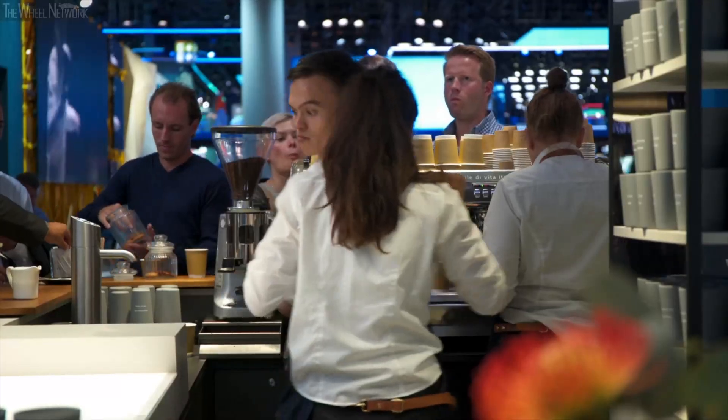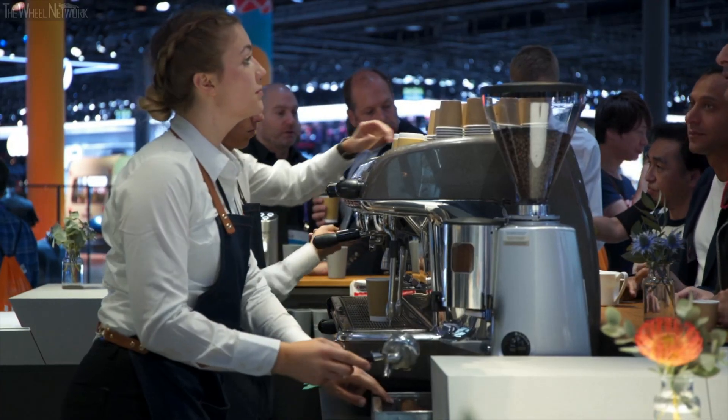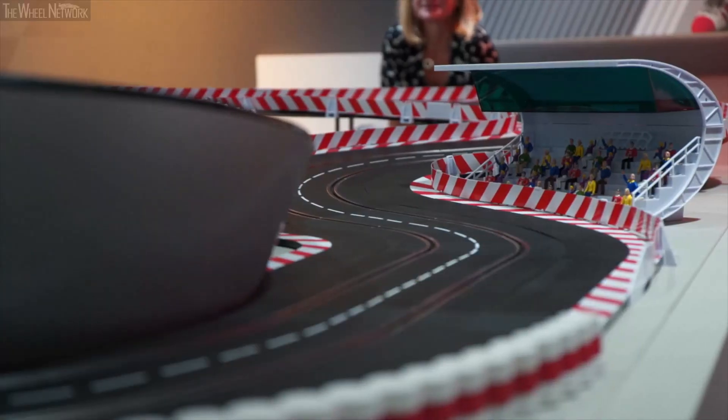Brand new at Porsche, a coffee bar to relax and recharge your batteries. And there's quite a lot on offer for our younger guests too. During the public days we have a lot of families and younger fans with us, and for them we have a Carrera racing track, which the grown-ups can surely enjoy as well.